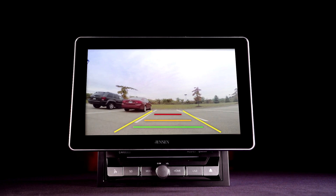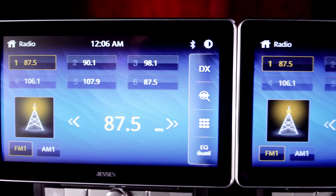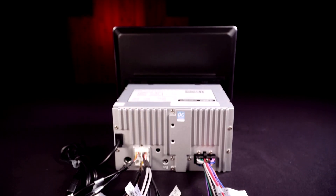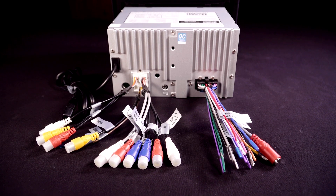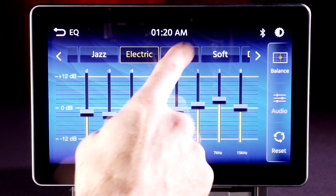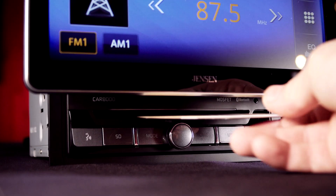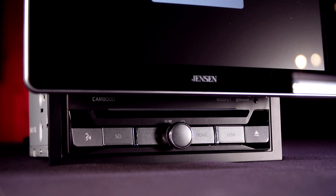Add an optional backup camera to see behind you for safer driving while backing up. Both models also offer micro SD card and steering wheel control inputs, front and rear USB inputs, three pairs of 4-volt preamp outputs, an 8-band graphic equalizer, and 200 watts of total power. The Car8000 also includes a DVD player for watching your favorite movies while parked.